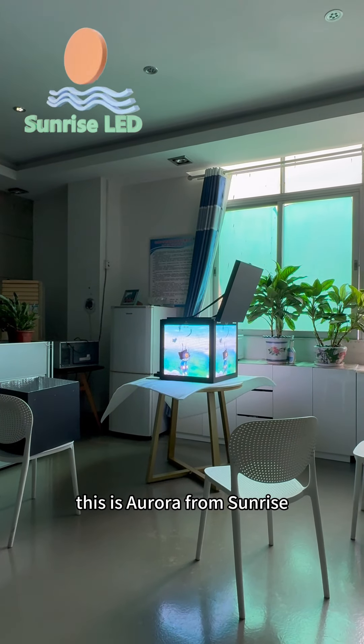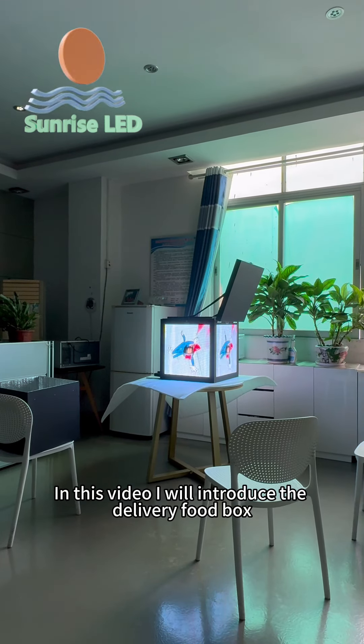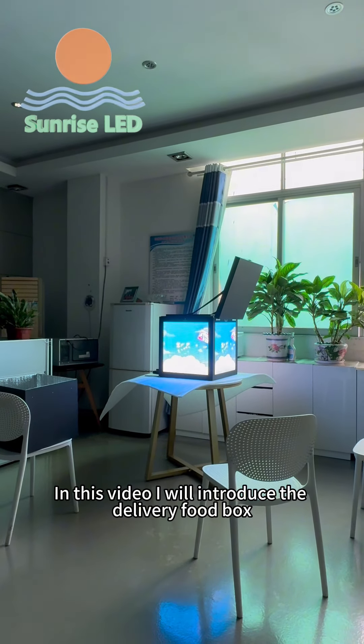Hello everyone, this is Aurora from Sunrise. In this video, I will introduce the delivery food box.